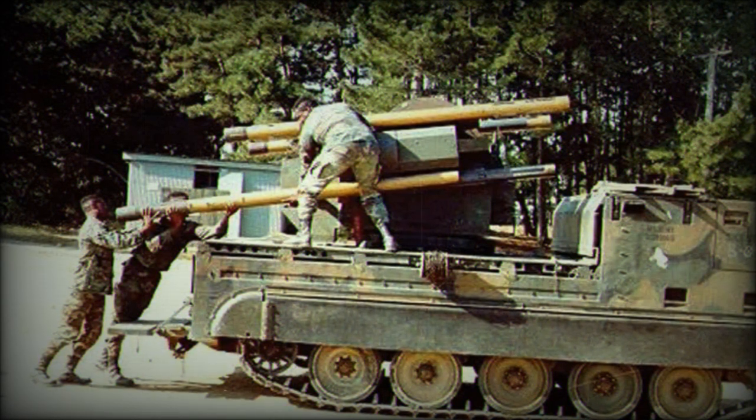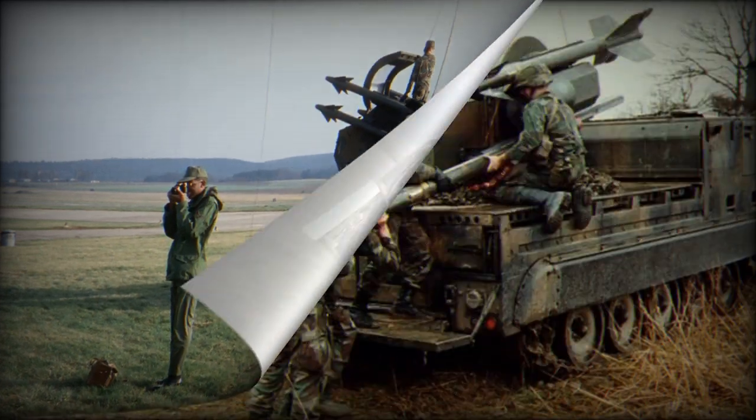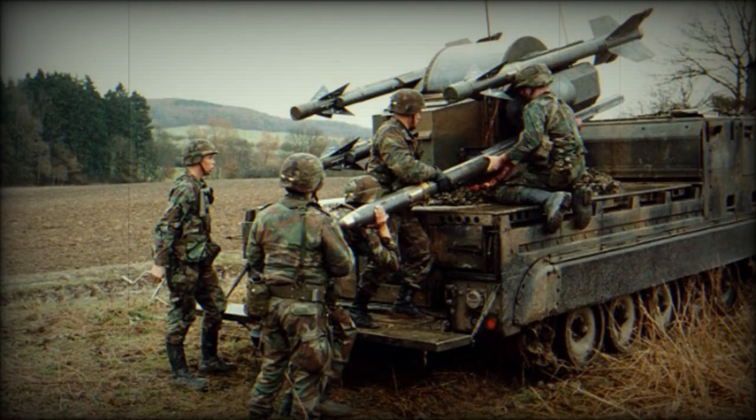Approximately 600 M48 fire units and 21,000 MIM-72 Chaparral missiles have been manufactured. They have been operated by eight different nations: Chile, Egypt, Israel, Morocco, Portugal, Taiwan, Tunisia, and the United States. As of 2015, it is known to remain operational in Portugal, Taiwan, and Tunisia.